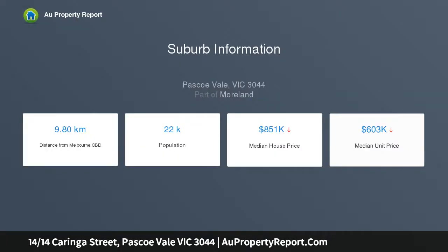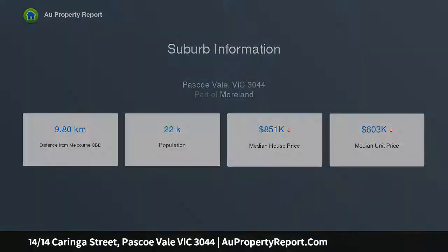Carpeted bedrooms host built-in robes. The bathroom includes laundry facilities, and a list of features highlights heating, air conditioning and off-street parking.